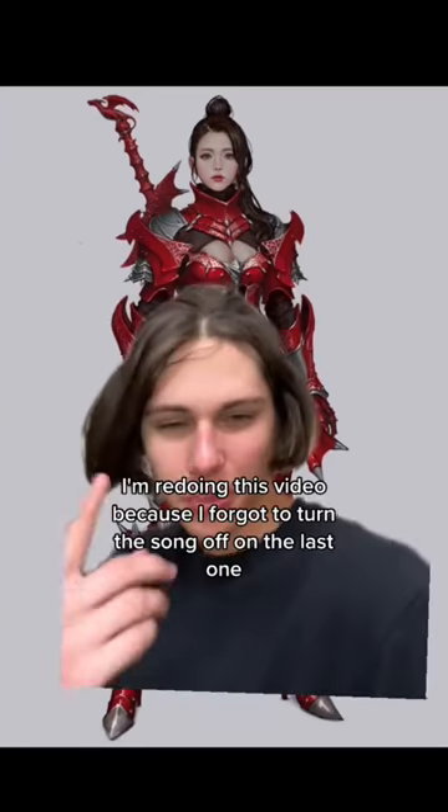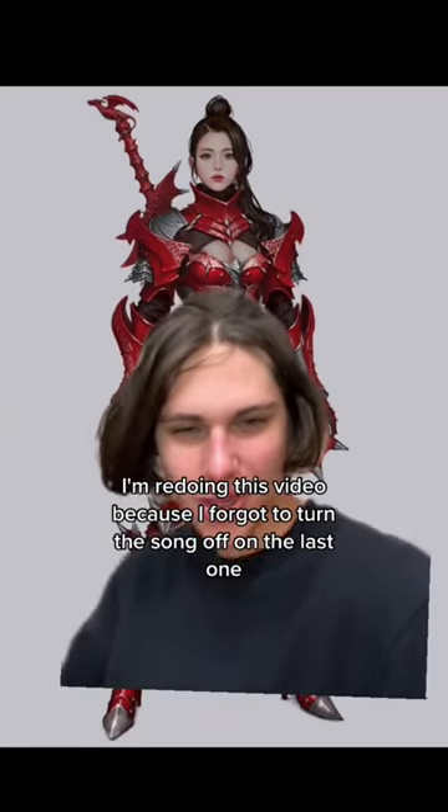How practical is this female fantasy armor? I'm redoing this video because I forgot to turn this song off on the last one.